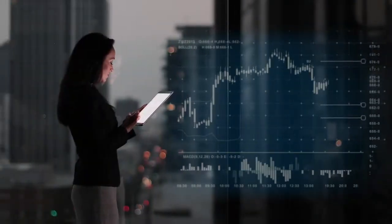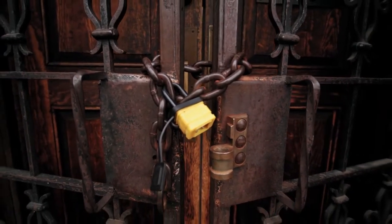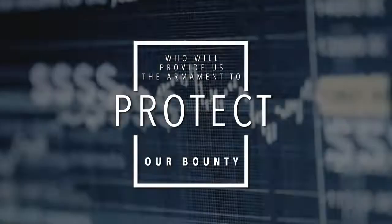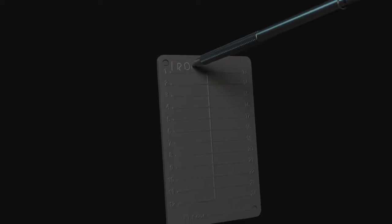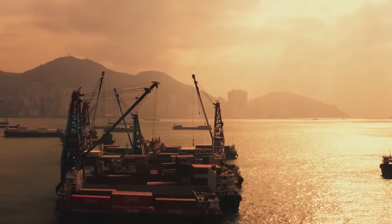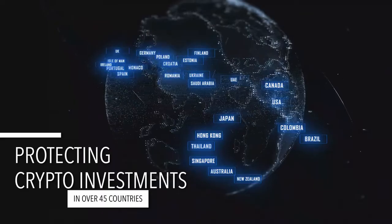If in this new world of digital currency and assets, you and I are indeed the gatekeepers of our fortunes, then who will provide us with the proper armament to protect our bounty? Introducing Black Seed Inc. The company's first product to enter the market was a minimalist recovery seed backup. The beautifully designed black-coated stainless steel plates exploded onto the global scene and are now protecting crypto investments in over 45 countries around the world.